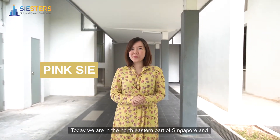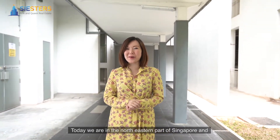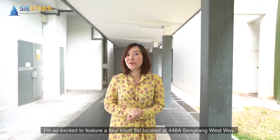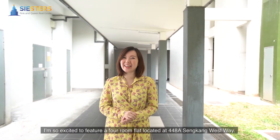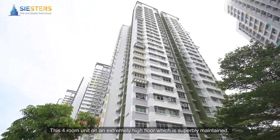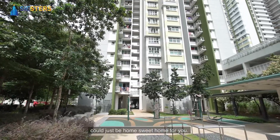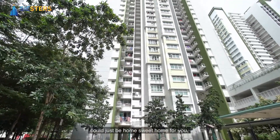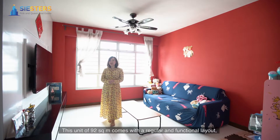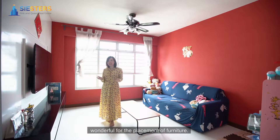Hi, I'm Ping Si and today we're in the north-eastern part of Singapore. I'm so excited to feature a 4-room flat located at 448A Dinkang Westway. This 4-room unit on an extremely high floor, which is superbly maintained, could just be home sweet home for you. This unit of 92 square meters comes with a regular and functional layout, wonderful for the placement of furniture.